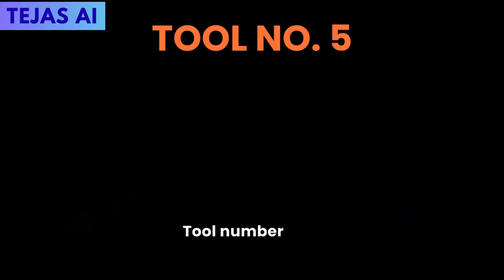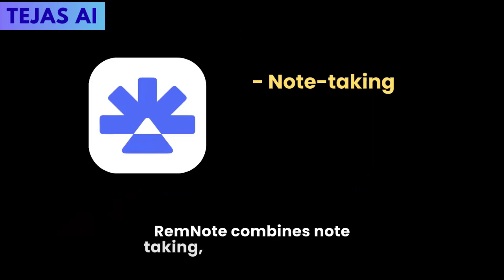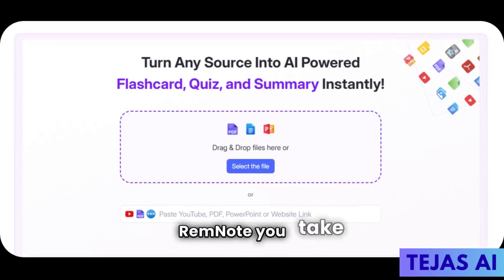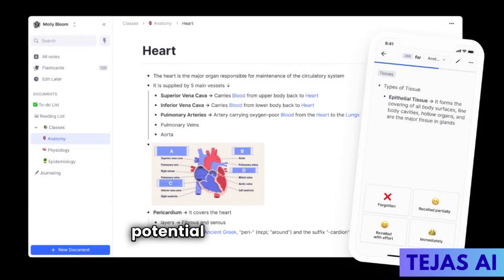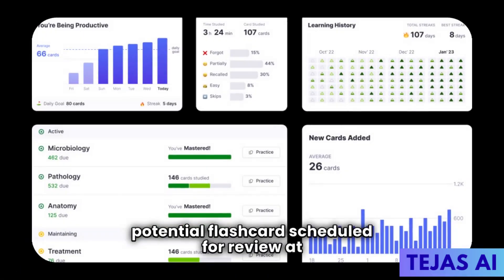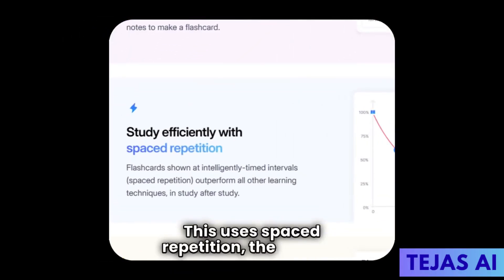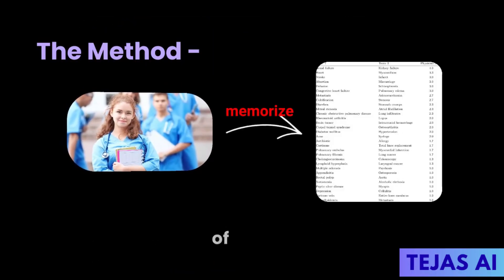Tool number five: RemNote. RemNote combines note-taking, spaced repetition, and mind mapping. Every note you take automatically becomes a potential flashcard scheduled for review at scientifically optimal intervals. This uses spaced repetition — the method medical students use to memorize thousands of terms.